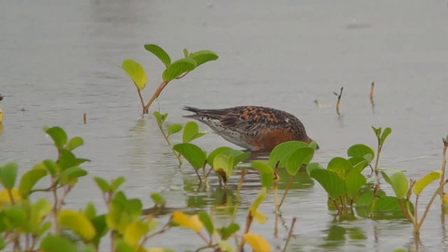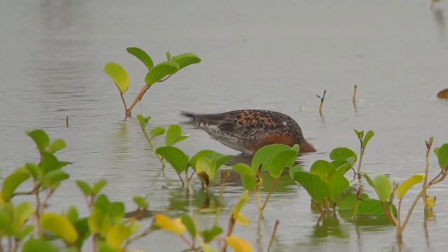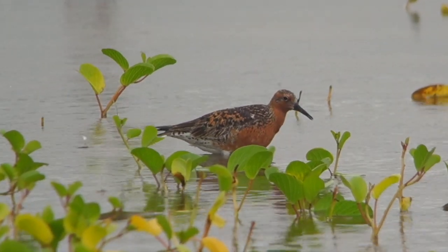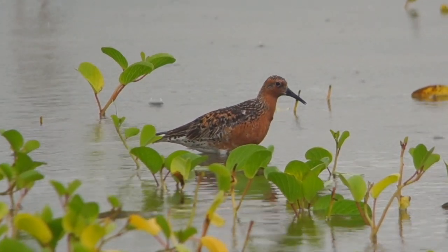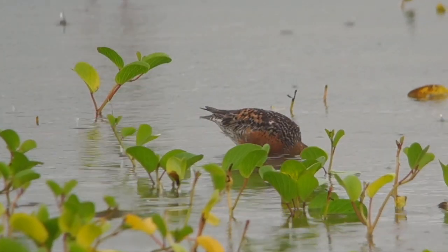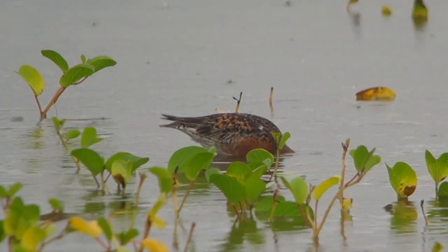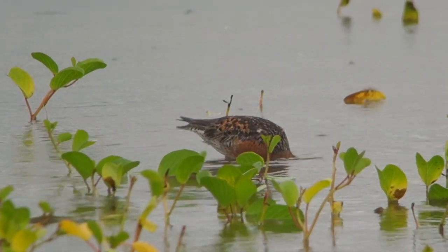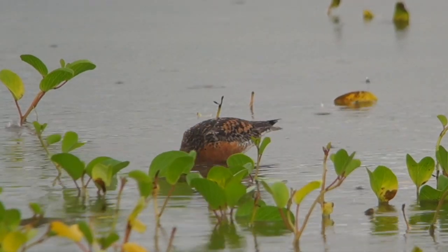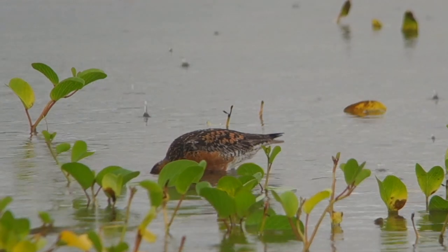The first bird I concentrated on was this lone red knot. It's been on the site since at least Thursday, so for three days, but you can see that it's spending its time intensively feeding, fattening up in order to continue its journey northwards. From what I can see it seems to be preying on small mollusks and it seems to have quite a high success rate.